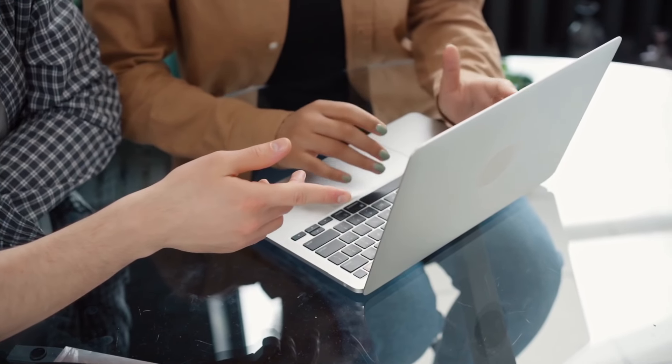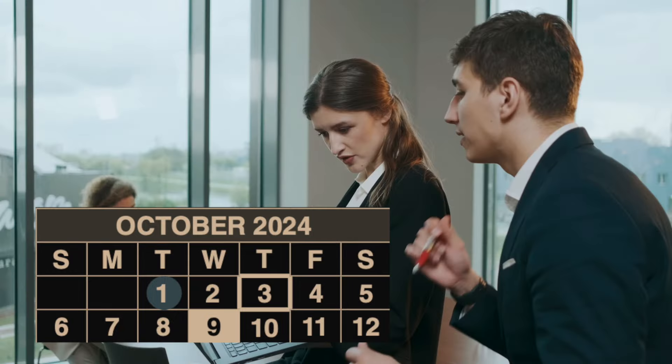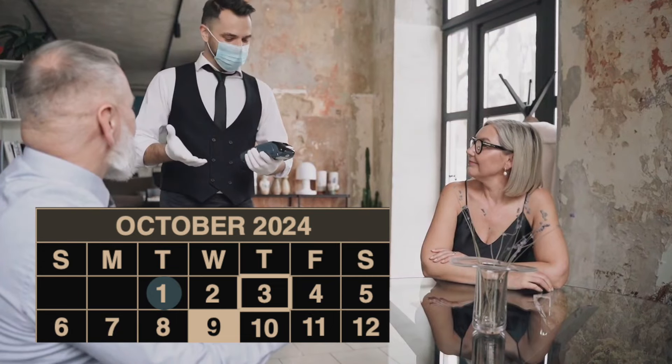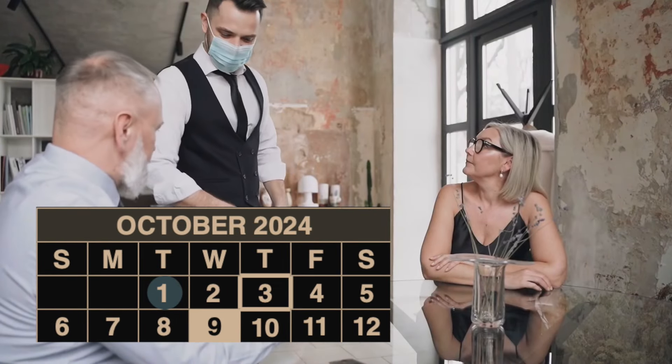Next up is October 9th. This is when Social Security beneficiaries who have a birthday between the 1st and the 10th of the month will receive their payments. So if your birthday falls within this window, you'll be looking at October 9th as your payday. Knowing that date ahead of time can help you avoid late fees, pay your bills on time, and give you a little bit of breathing room.